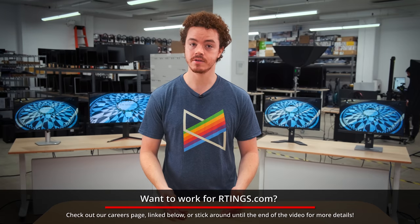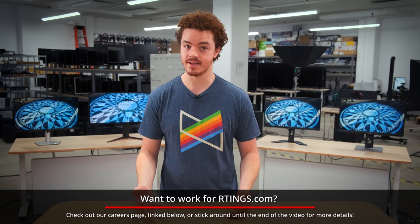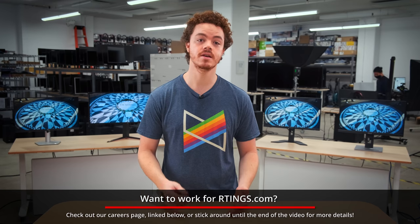Keep in mind we choose these monitors based off models we've bought and tested, and we also factor in price, availability, and feedback from the community. If there's a great office monitor that you recommend and didn't make this list, be sure to let us know in the comments. Let's begin.